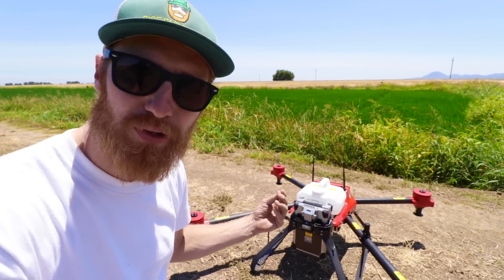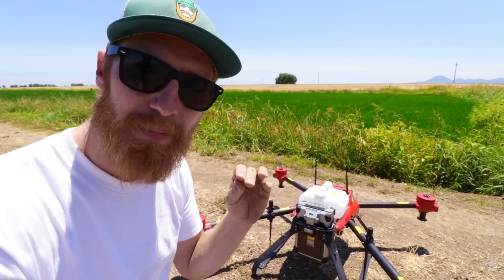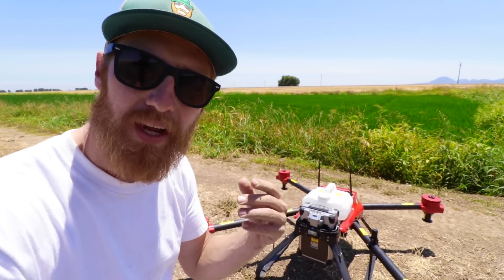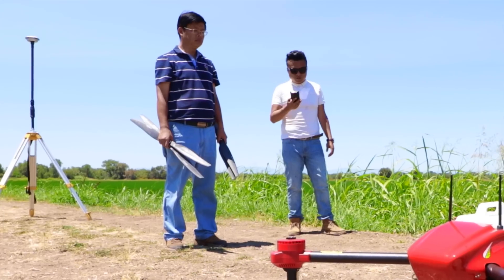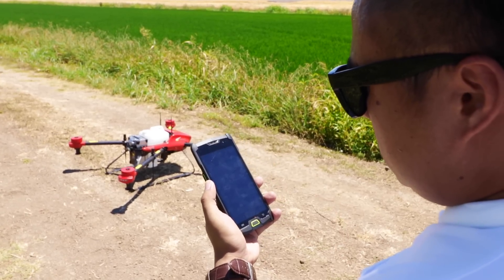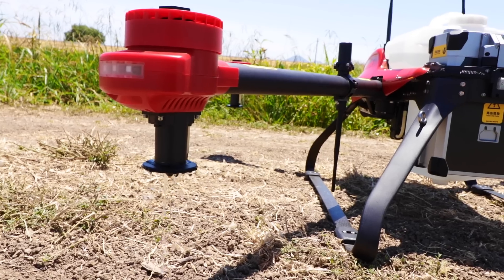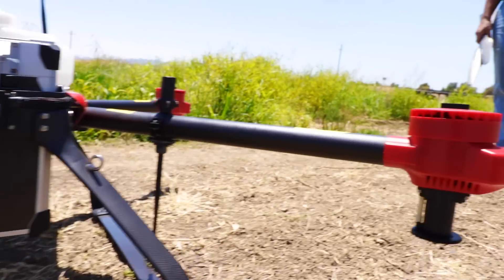This drone can travel at a speed from 10 to 25 feet per second, meaning that in a single run it can cover about two acres. The boys are putting on the propellers now, but before they started, they completely ran the system — making sure that the battery life was good, that the spray nozzles were spraying correctly, and that the motors were all running.